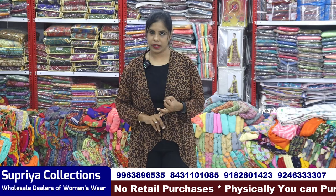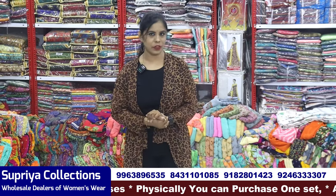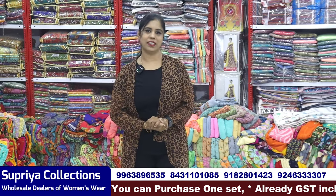This is a total wholesale shop. If you want to look at the set, you can see a single set — not single piece, but single set. If you want to look at the stock, you can see a minimum of ₹10,000 bills. You can see a lot of great collections.